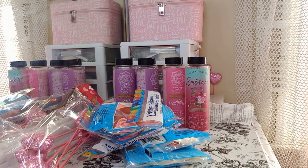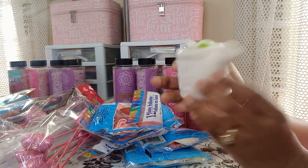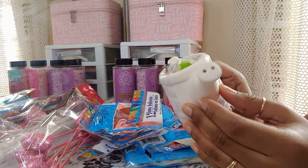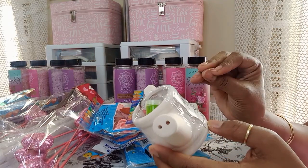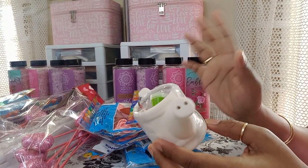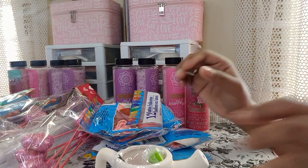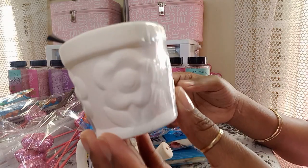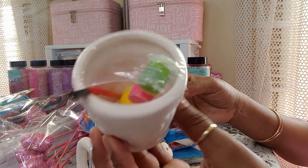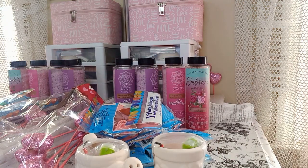The last thing from Dollar Tree are these cute little DIY watering can painting kits — my daughter's going to do this one. Then they also have a regular flower pot with little flowers in it, and it comes with the paint and the paintbrush. Really cute, I had to get those.